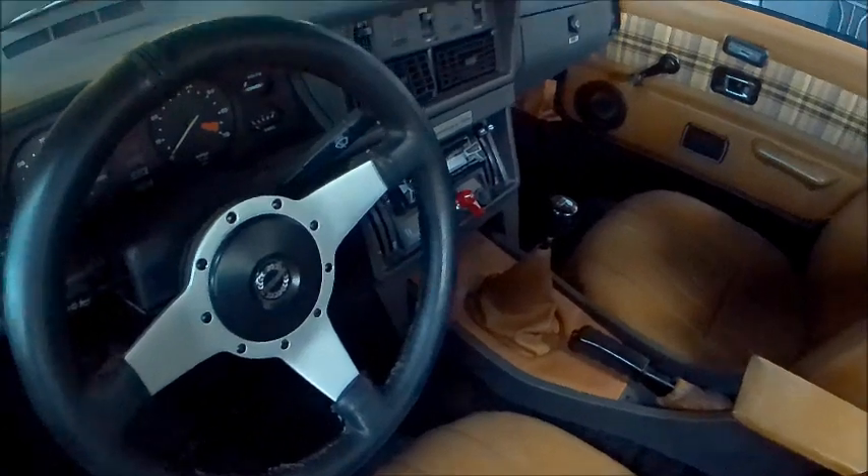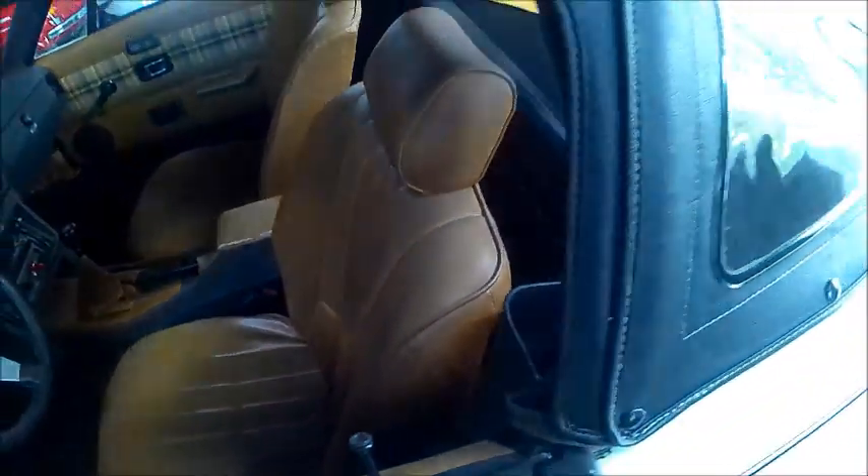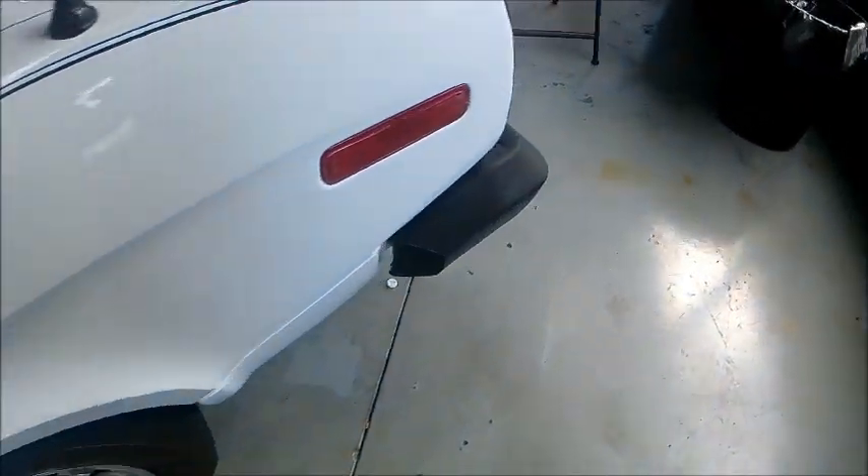That's a very handsome plaid pattern in the door panels, but the seats look like just that nice plain caramel colored leather. Very nice indeed.